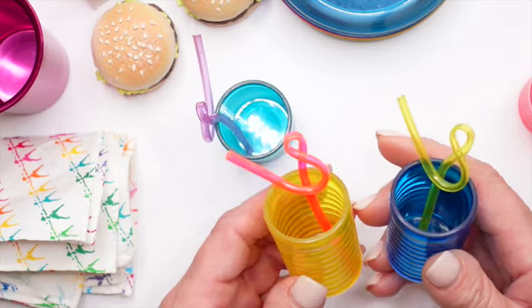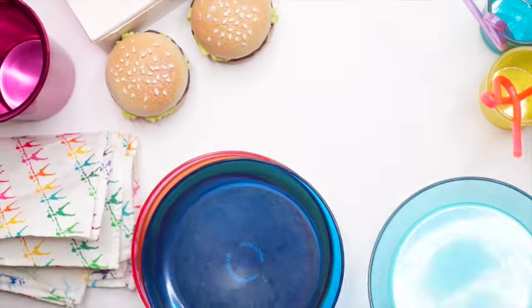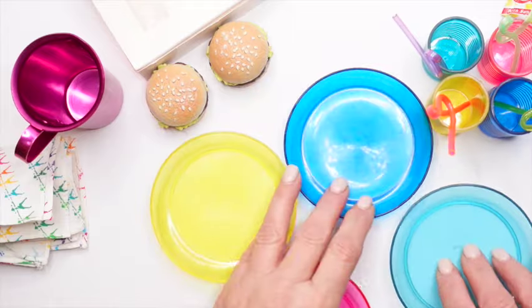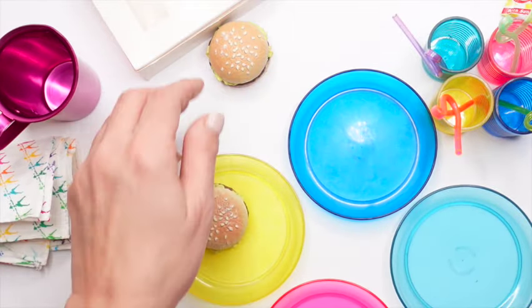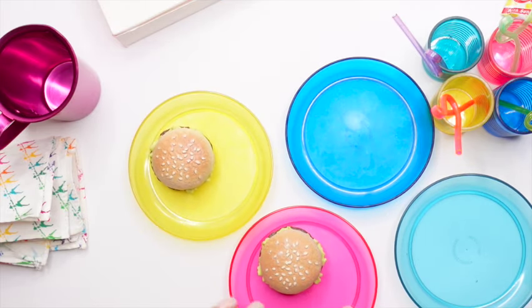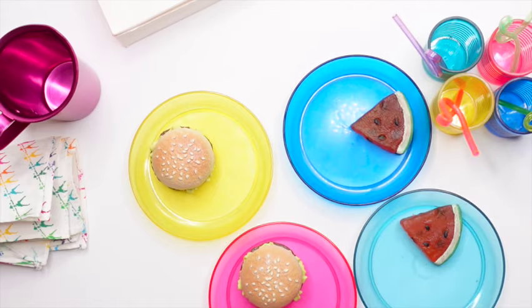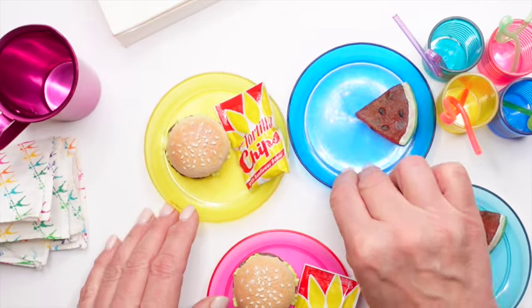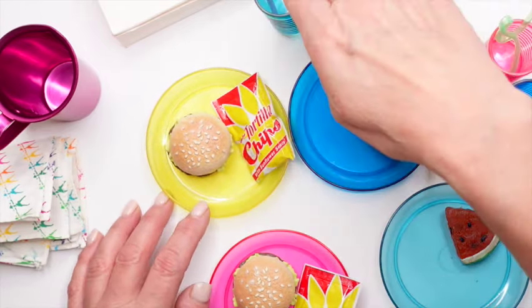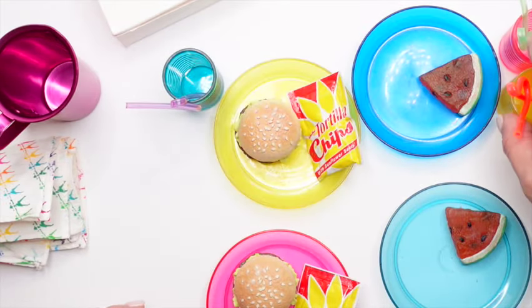This is an adorable set — if you have a chance of getting this, I would definitely get it. Now let's put everything together and separate our plates. So we have a burger for one person, a burger for another person — some watermelon and chips would go nicely with the burgers, and they need a drink. Let's see how we're going to mix these colors up.